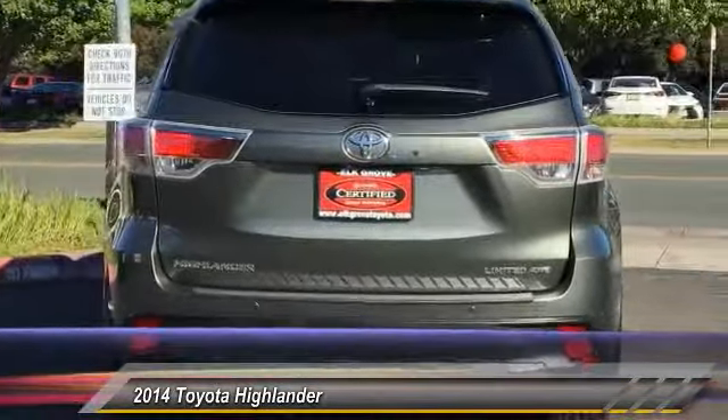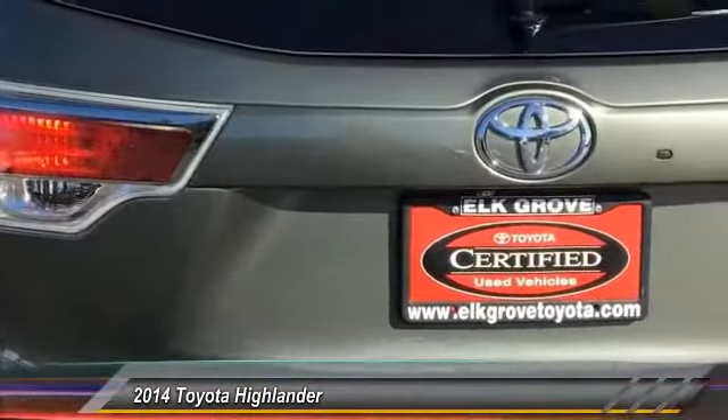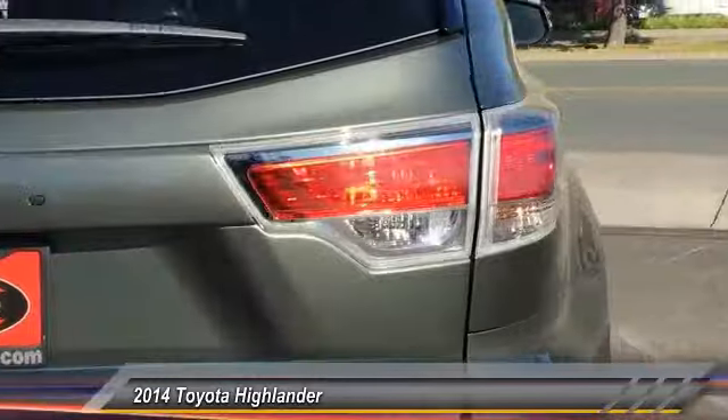Dual airbags, power steering, alloy wheels, four-wheel disc brakes, universal garage door opener, electronic stability control.